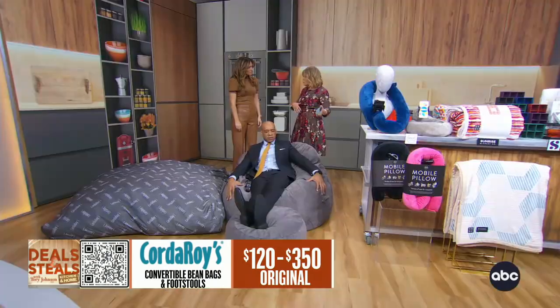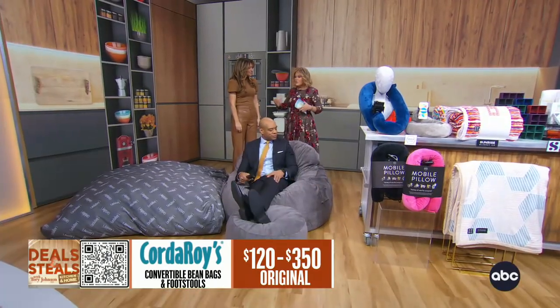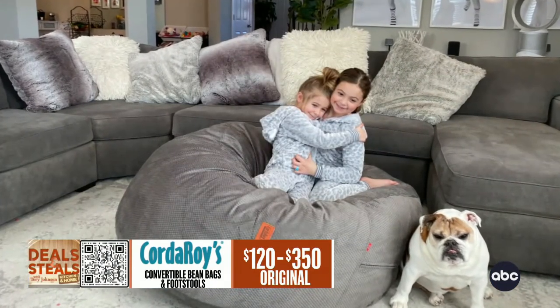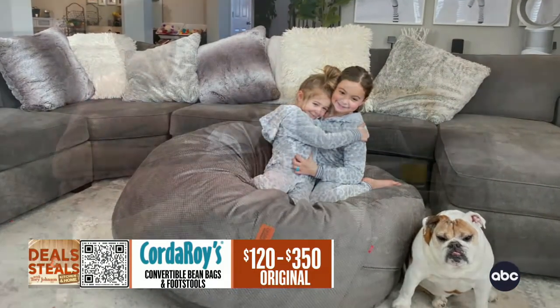Think dorm room, playroom, kids' room — wherever you want to have room for guests to sleep over, slumber parties, whatever it is. You have the benefit of an extra bed, but you don't have to store it because you can use it as a functional chair.